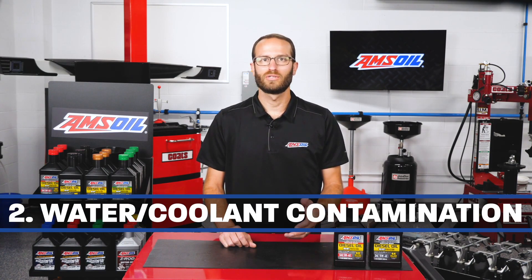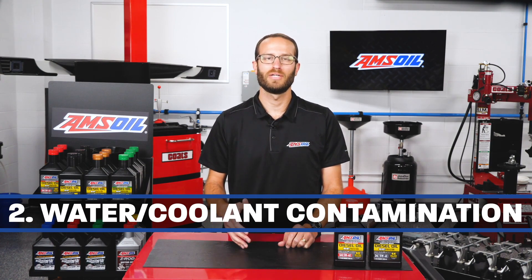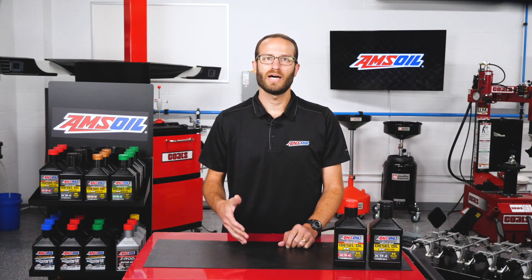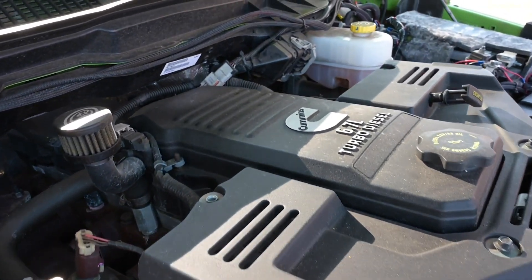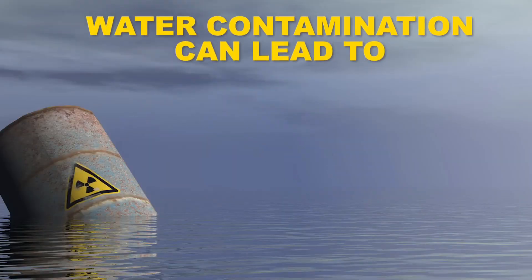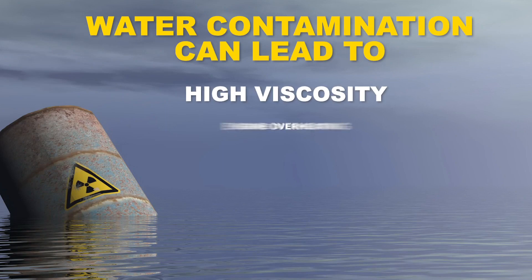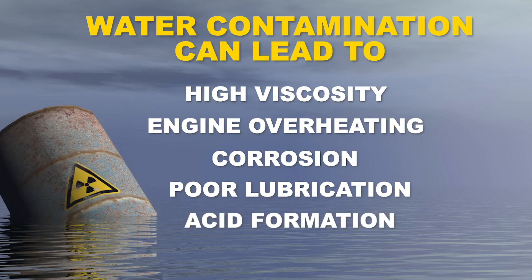Second is water or coolant contamination. Water condensation should be evaporated by the engine when operating at normal temperatures. If not, the engine may not be reaching operating temperature, causing contamination, or there are internal leaks causing contamination. The effects of water contamination can lead to high viscosity, engine overheating, corrosion, pollution, poor lubrication, acid formation, and engine failure.